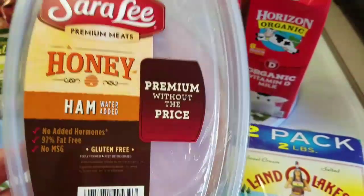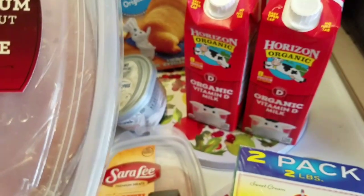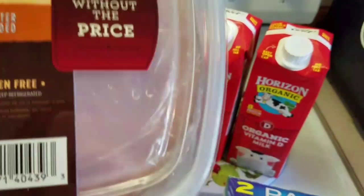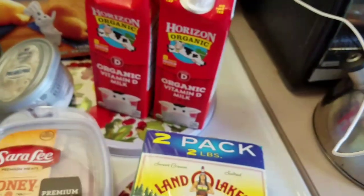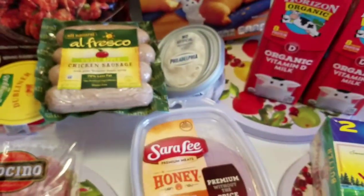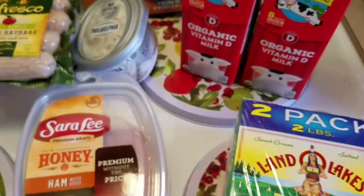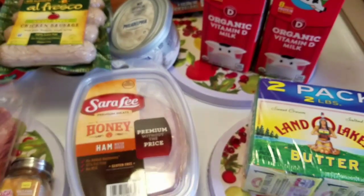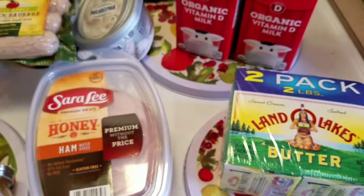I got two of these Sara Lee honey ham — they are close to the date so I may throw one in the freezer and one in the fridge. It's 99 cents for 10 ounces — so 20 ounces altogether for $1.99. You cannot get a pound of honey ham for $1.99. Even though it's close to the date, there's nothing wrong with it. Even if it's sealed and you eat it a couple days past the use-by date on the package, it will be fine — it's not going to magically expire on that date. You can also pre-make sandwiches and freeze the whole sandwiches, then just pull them out of the freezer in the morning for school lunches.